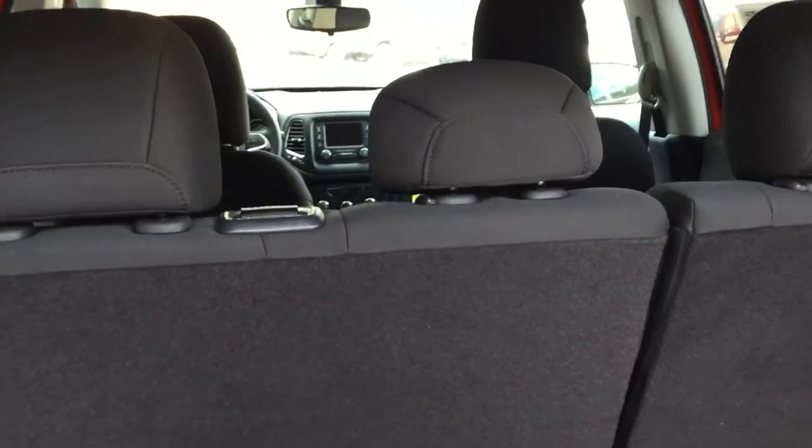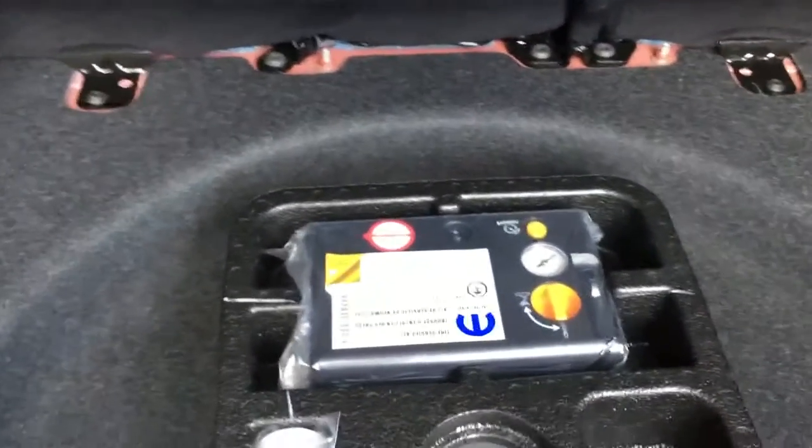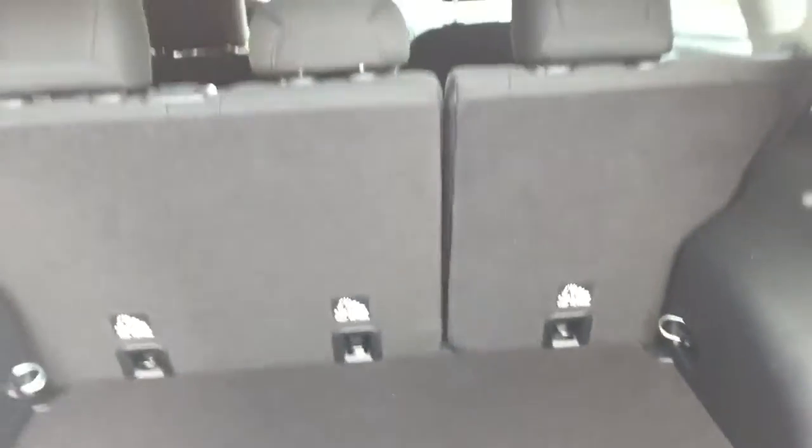Opening up the back, as you can see, there's plenty of storage space with the seats up. When you fold those seats down with just a touch of a knob, they fold right down — plenty of space and plenty of access. You also have your tire inflator kit, which saves weight on the vehicle and improves fuel economy.